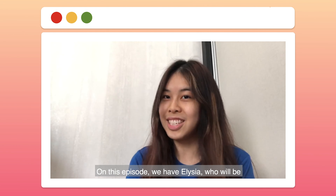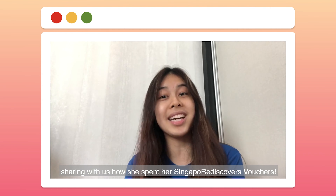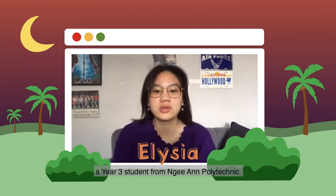On this episode, we have Alicia, who will be sharing with us how she spent her Singapore Rediscovers vouchers. Hi Alicia. Hi guys, I'm Alicia, a year 3 student from Nian Polytechnic.